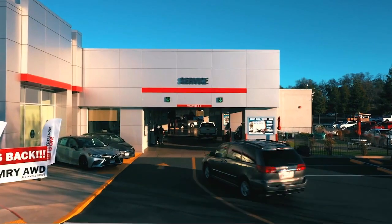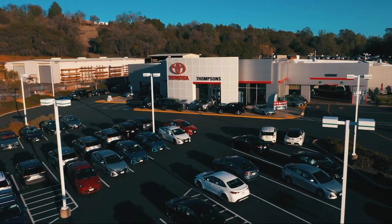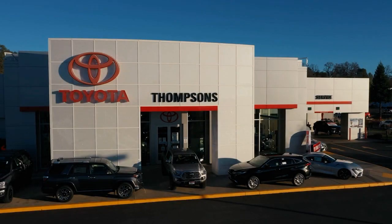So give us a chance to be part of your family today and come visit us here at Thompson's Toyota. We'll see you next time.